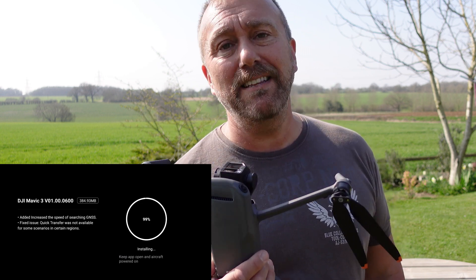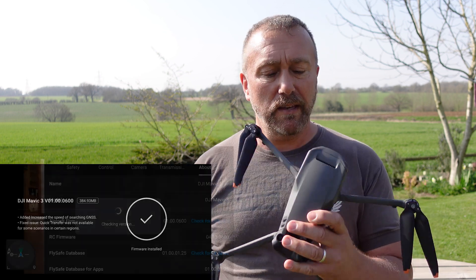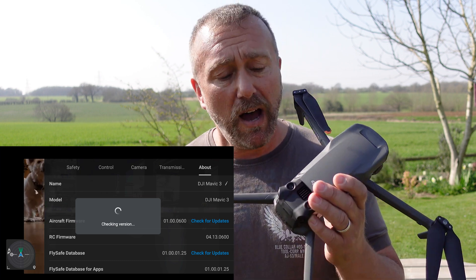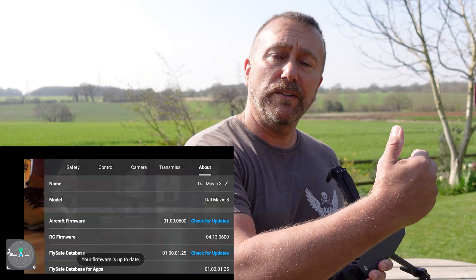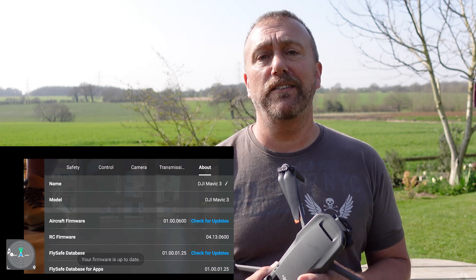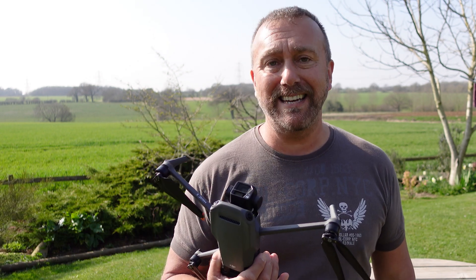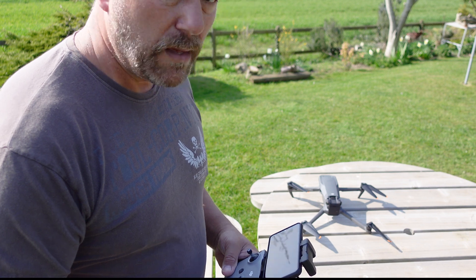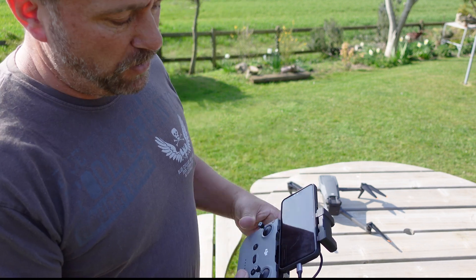I have updated the firmware this morning and I did the update inside the house right by a table and radiators, to make sure there was no way that the Mavic 3 could actually get a GPS lock whilst it was updating the firmware. I haven't turned it on since, and I want to see exactly how fast this GPS acquisition takes after the latest firmware.